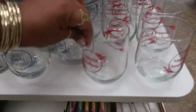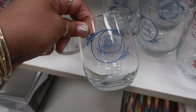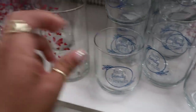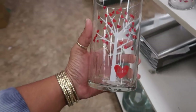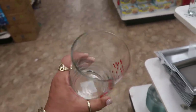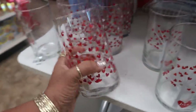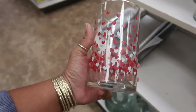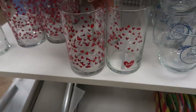Here's some new glasses. 'Happiness is Homemade.' And then this one is 'Faith, Family, and Friends.' And then here's these — oh, these are different than what they normally have. Look at that. It has a little tree on it with the hearts. I like that one. Or you can get this one with all the hearts on it. I like both of those. I'm tempted to get these too.